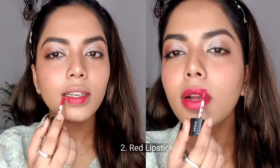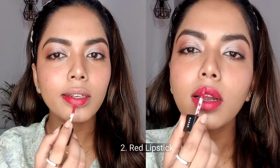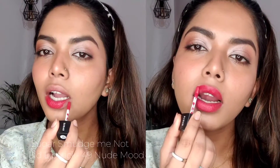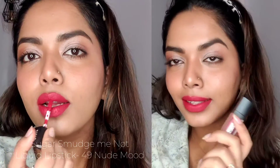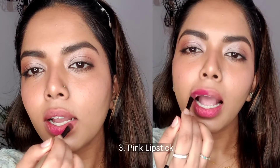The second lip shade should be a classic red. What can I say — this goes on almost all your outfits and makes you look so classic, hot, and chic. The third and last lip shade is pink. This goes on almost all of your Indian outfits and makes you look very cute.